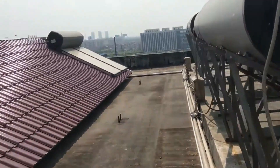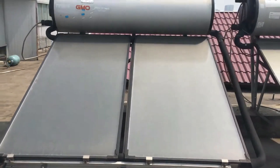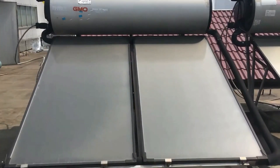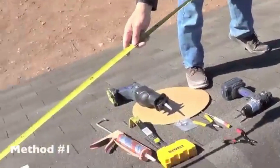The heated water is ready for use in household or commercial settings, providing hot water while reducing energy costs and carbon emissions. GMO Solar Water Heaters offer an eco-friendly and cost-effective solution for hot water needs.